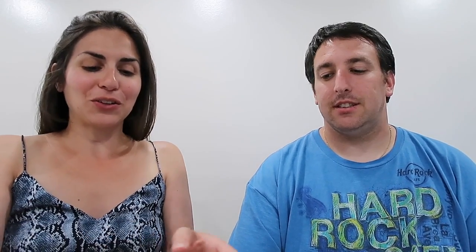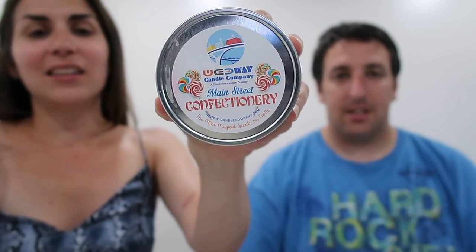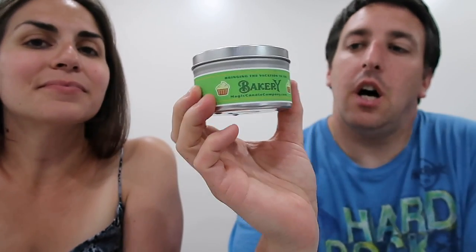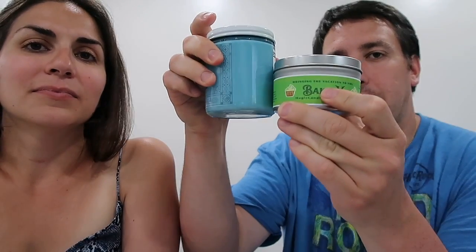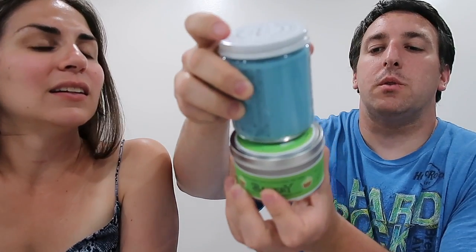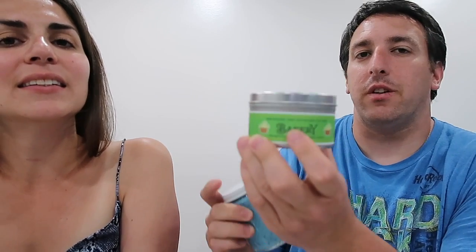We also got a bunch of candles from the Magic Candle Company — we actually had their candles before they were Magic Candle Company. It used to be called Wedway Candle Company. That's the old jar; it's still the same kind of jar, just a different label. We decided to get a couple more because we do like these. This is a new style label — it's also 8 ounce, which is funny because the Wishes one is actually narrower than the Magic Candle Company one even though they're the same size.